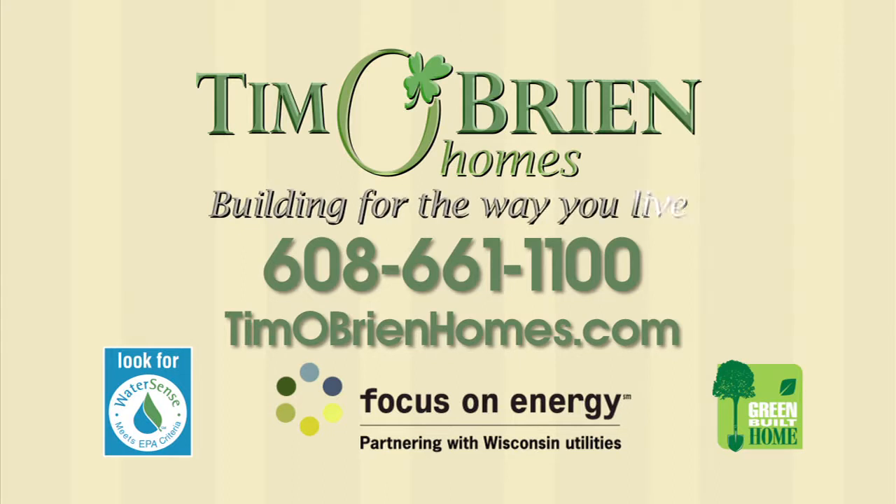Don't forget, Tim O'Bryan Homes are certified green and energy efficient, and include a 10-year limited warranty. For more information, visit timobryanhomes.com.